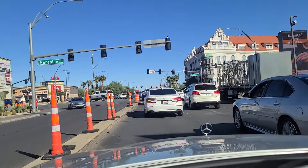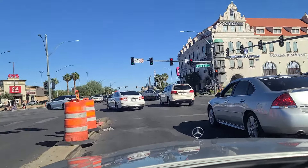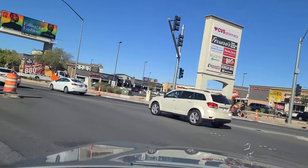Hi folks, welcome back. It's the Hofbrauhaus. I want to point it out there on the corner — a German restaurant here in Las Vegas off of Paradise and Harman. It's a very good German restaurant there.